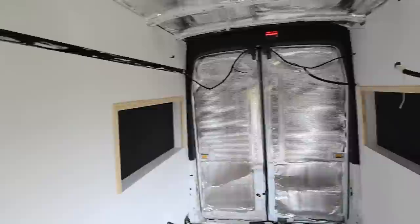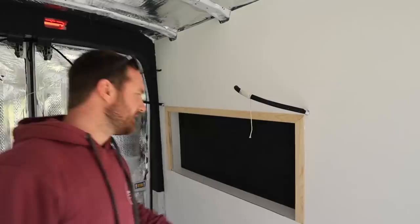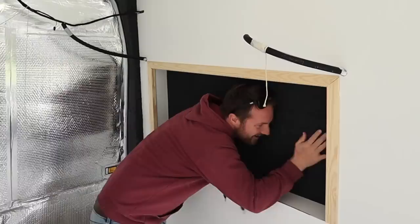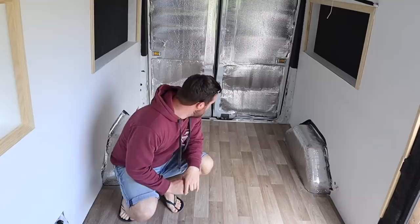Initially, once I put this together, I thought the Veltrim might be a little bit dark. But to be fair, once the mattress is in, it's going to come up to about here so you're not really going to notice it. I'm actually really happy with how the floor came out - happy with the way it looks, happy with the way it feels. I think it's really going to start bringing this whole van together.